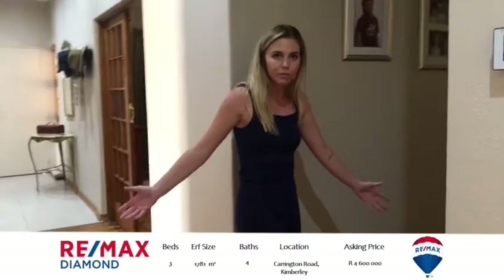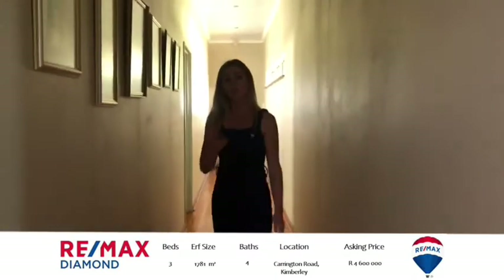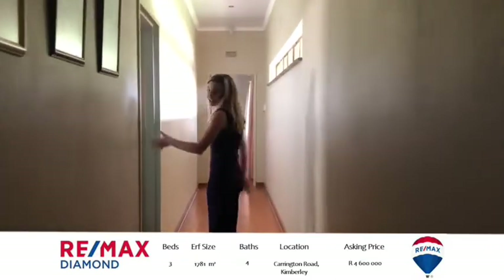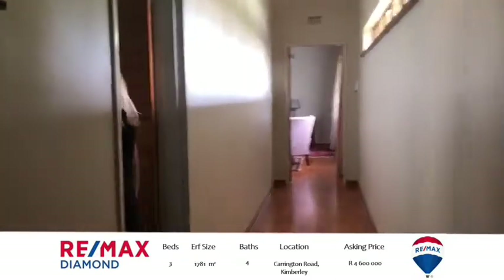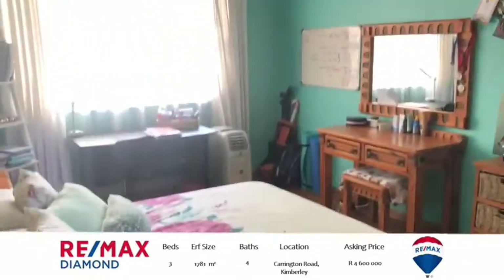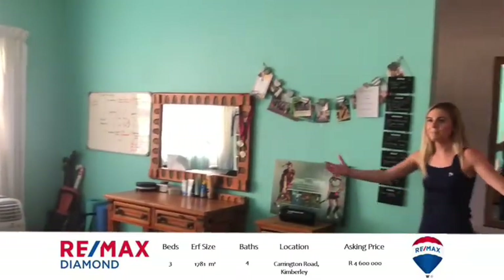Down here we've got two of the three bedrooms. First one to my left. Did I mention all three bedrooms are en suite? How wonderful is that? Your own bathroom, bedroom, built-in cupboards — spacious.